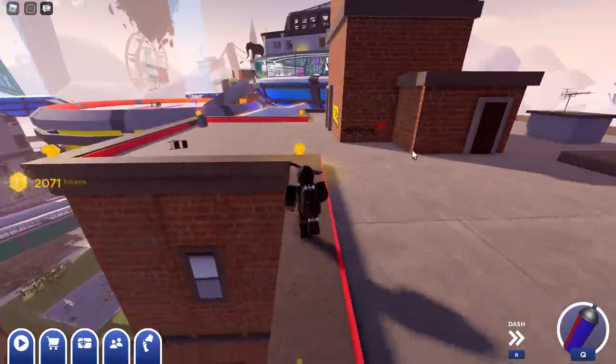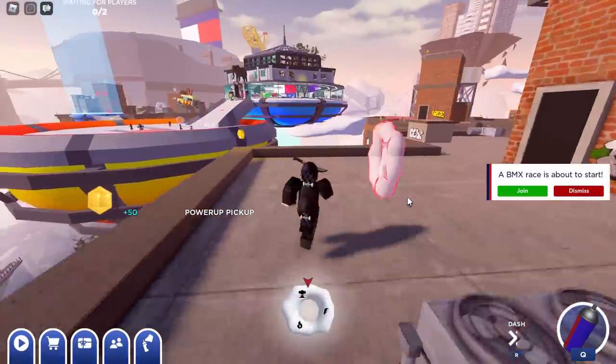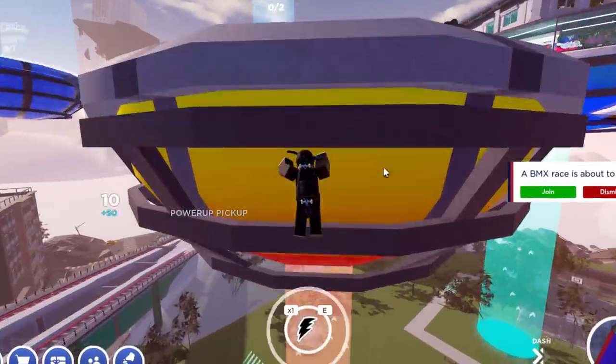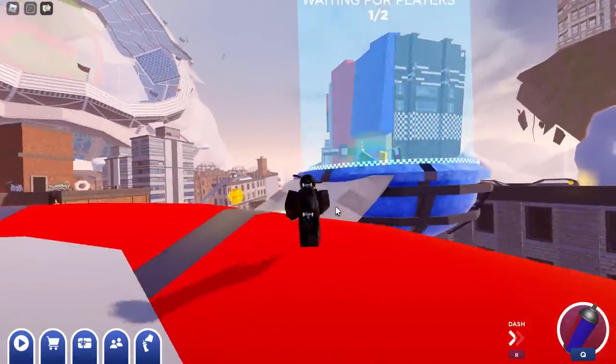That's going to be a little bit boring, so there is actually a faster way to get tokens — by playing the Freeze Tag minigame. You could also play BMX races if you wanted to. I just got 50 tokens from that. The Freeze Tag minigame is actually pretty decent.